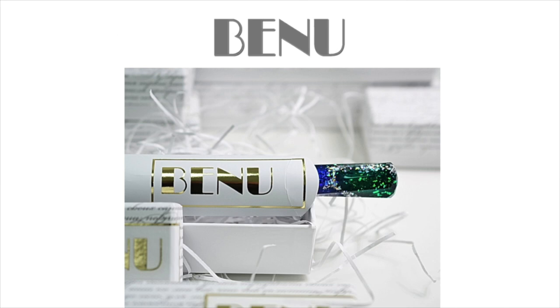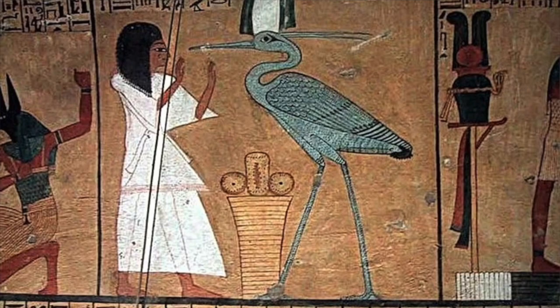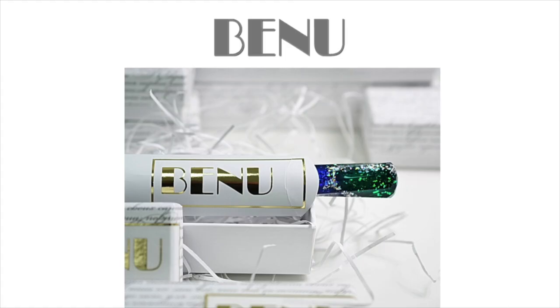The Benu is an ancient Egyptian deity associated with the sun, creation, and rebirth. The Benu bird is also one of the oldest known names of the phoenix — a majestic and divine creature that dies and is reborn throughout time. As Benu is also a bird, the fact that quills are one of the most well-known prototypes of fountain pens and commonly used symbols of writing instruments makes a bird a perfect symbolic representation of a company that produces pens and desk accessories.